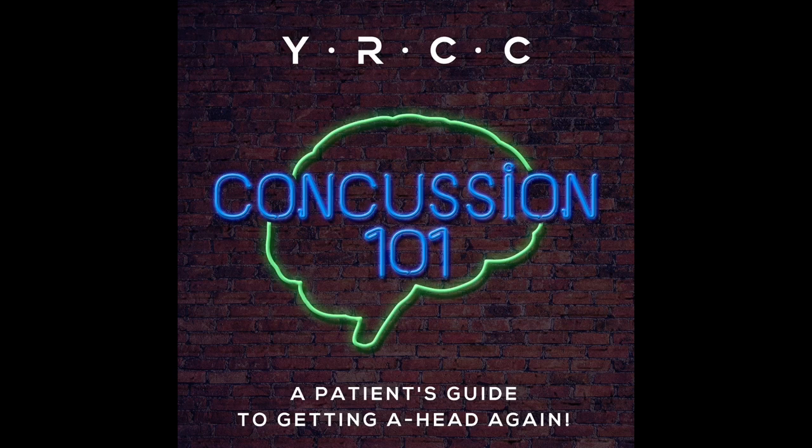You are listening to Concussion 101, a patient's guide to getting ahead again. Episode 12, More Than Meets the Eye, Part 2. Your host, Dr. Mona Ubi, behavioral optometrist at the York Region Concussion Clinic, is back in this episode to continue her discussion about visual inefficiencies post-concussion and explain the role of glasses and vision therapy in rehabilitating the visual system.